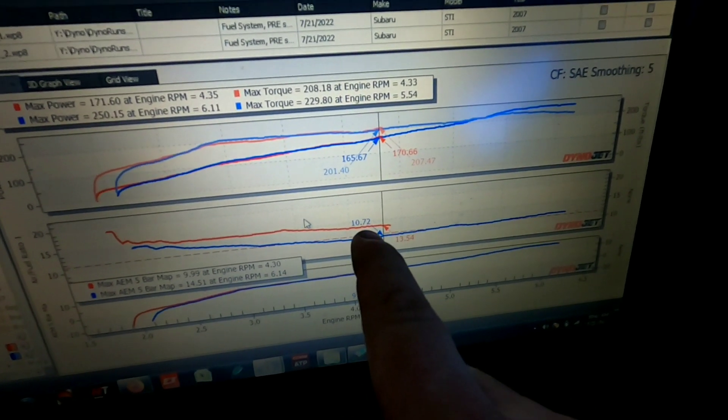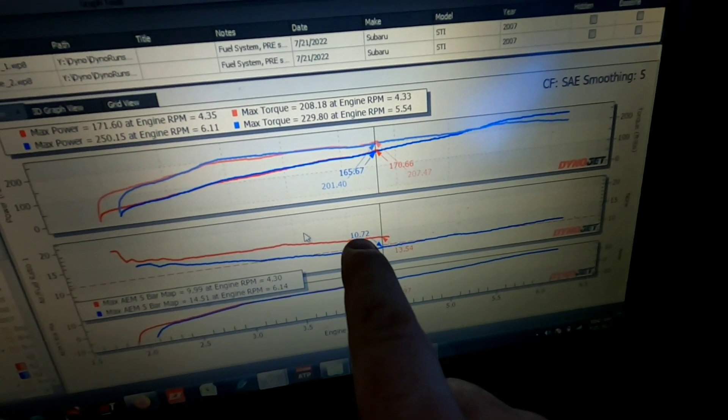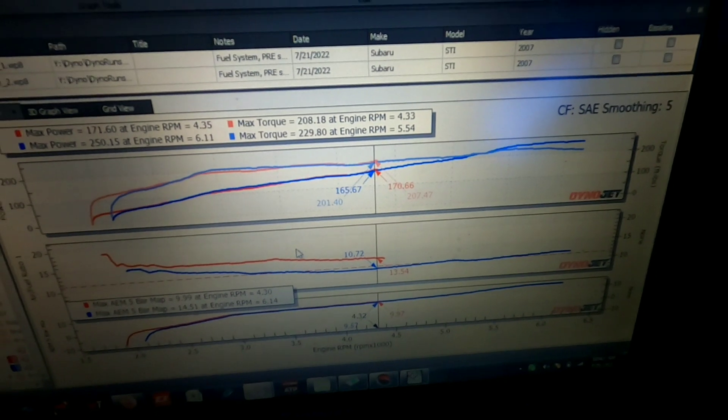It was obviously running more than 10 pounds of boost before — probably 19 or 20 pounds of boost — and super lean. You're not going to have a good time. Now that we've fixed the issue, it's time to finish tuning this car.